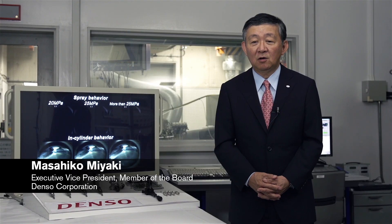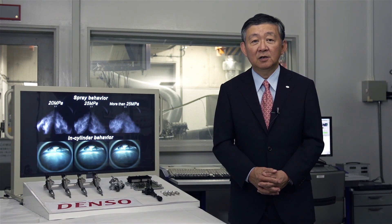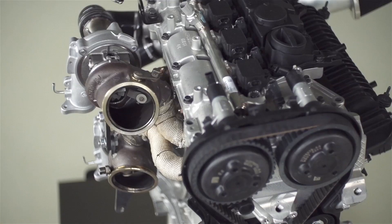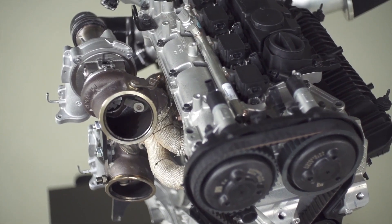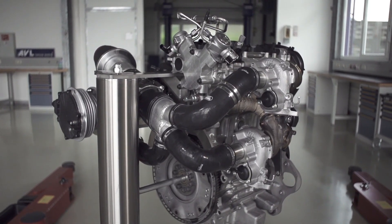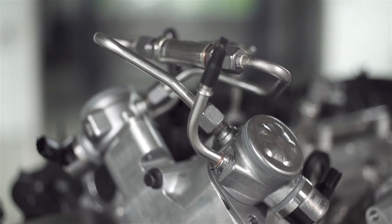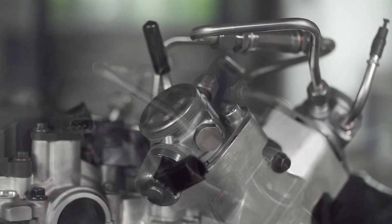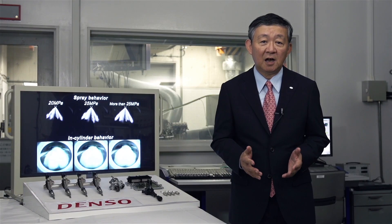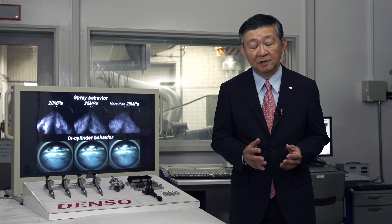We at Denso have a long-standing relationship with Volvo Cars, delivering the full engine management system to the Dri-V engine family. For the high-performance Dri-V engine concept, we developed a new, unique fuel system which has specially developed injectors, pumps and ECU. The system pressure is increased to 250 bars. We are very proud of this collaboration and the development result.